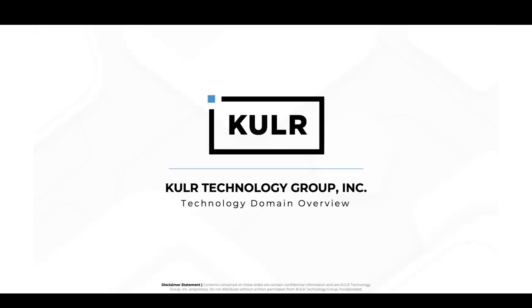My name is William Walker. I'm Chief Technology Officer here at Cooler Technology Group Incorporated. Today, I'll be going over our technology domain overview.